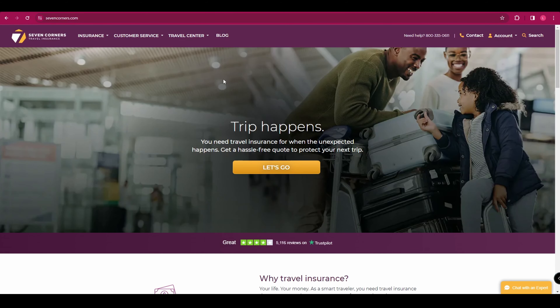Next up, we've got Seven Corners. Seven Corners offers a wide range of plans that cater to different needs of travellers. Whether you're looking for a basic plan or a comprehensive one, Seven Corners has you covered. They also offer 24/7 travel assistance services, providing you with peace of mind during your travels.